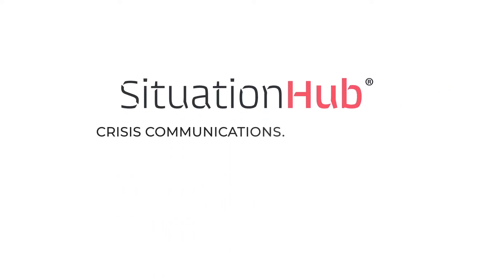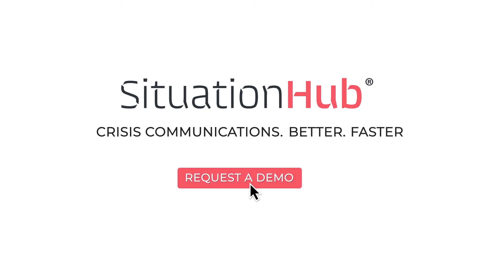Situation Hub: crisis communications, better, faster. Ask for a demo today.